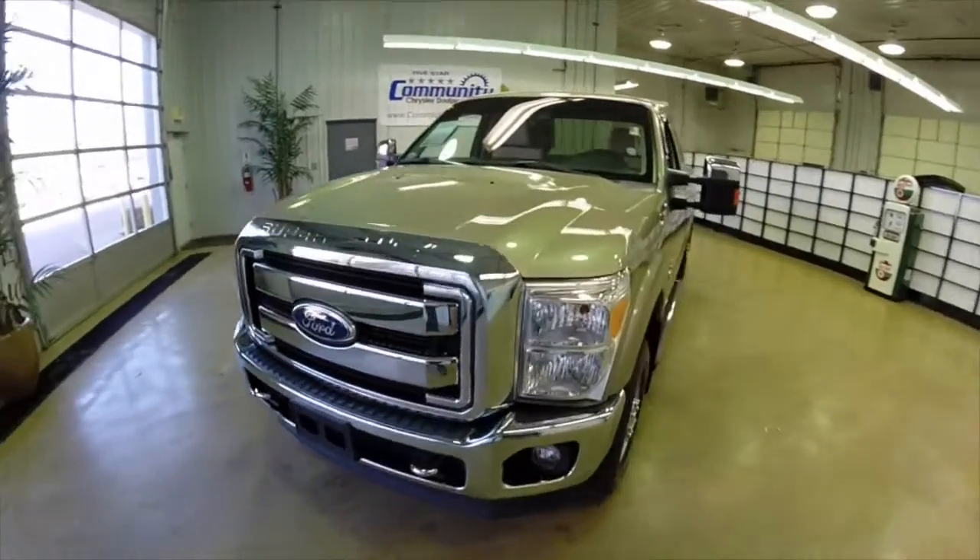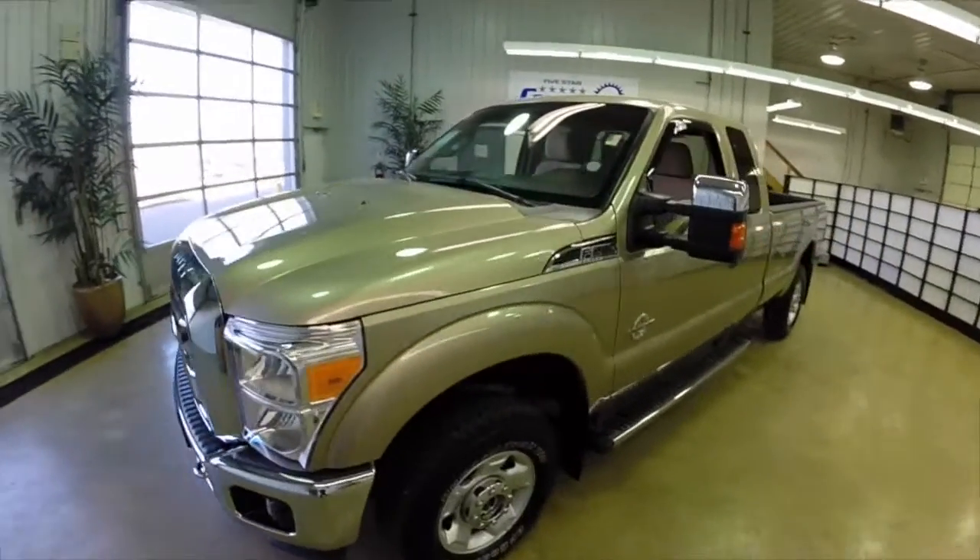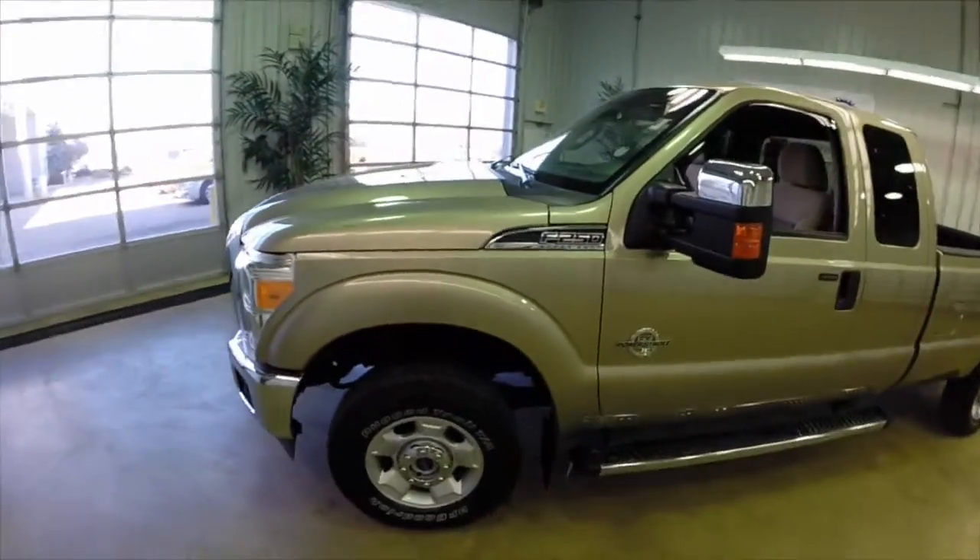Hello everyone, today we're going to take a quick walk around look at this 2011 Ford F-250 Super Duty.